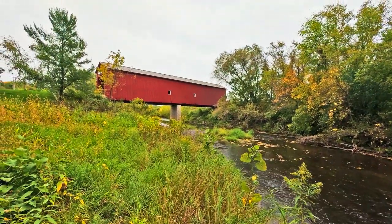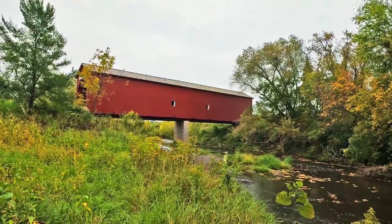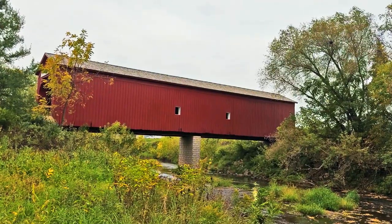Another view here from the other side — it stretches across this section just perfectly.